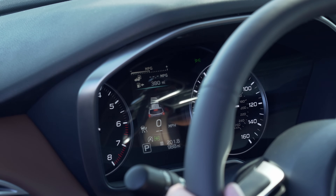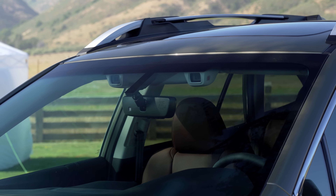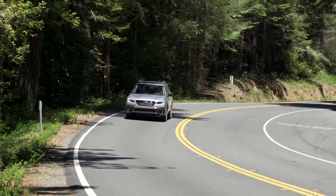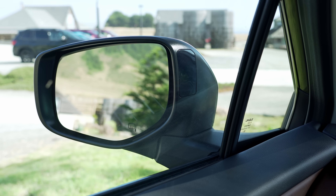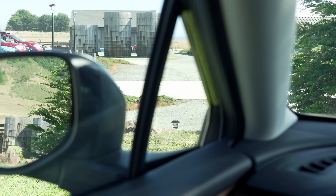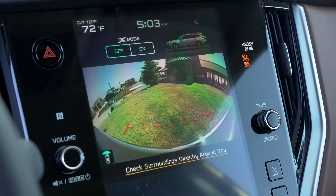The semi-autonomous tech is part of the EyeSight safety system, which is now standard across all Outback models and also provides collision mitigation. Rounding out the active safety systems are available blind spot warnings with the indicators facing the driver, as they should be. The rear view camera has cross-traffic alerts and optional rear auto braking.